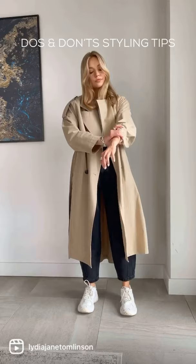Collared knits are still on trend but can be a bit drafty around the neck. Add a t-shirt and turn up the collar for extra interest and warmth.